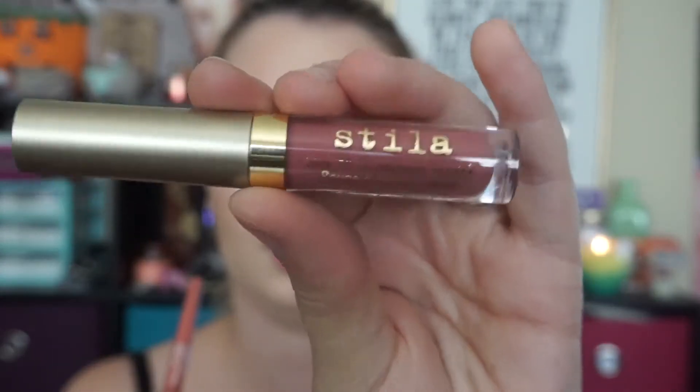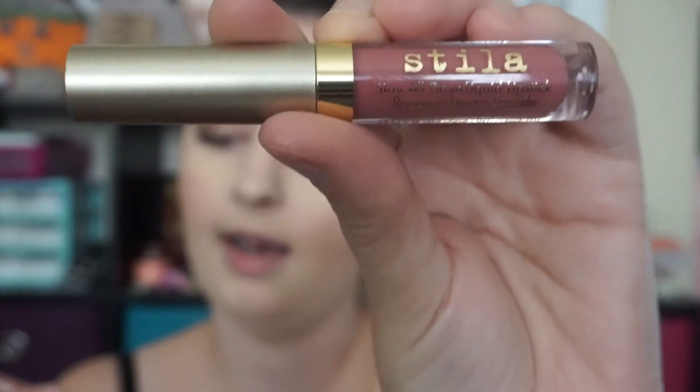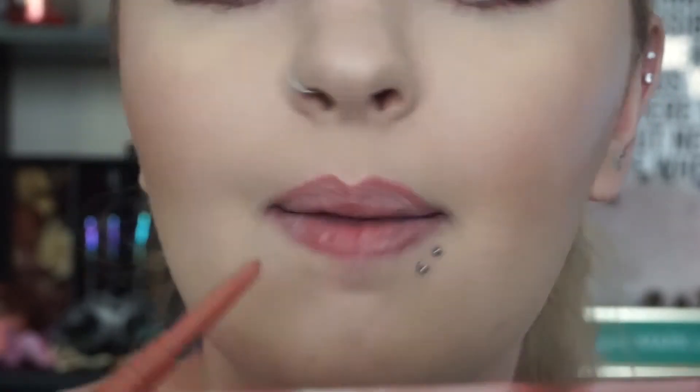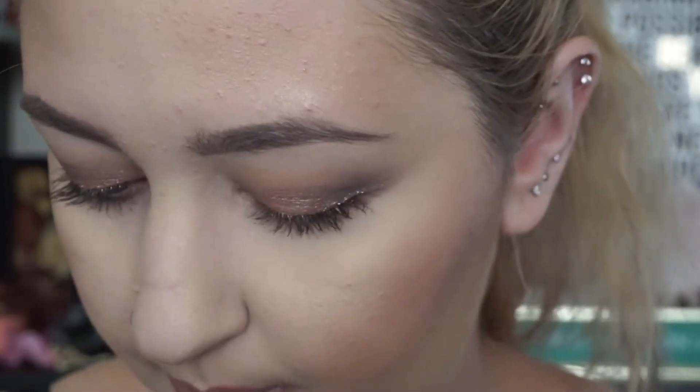For my lips I wanted to stick with the whole pink and rose gold theme. I have the Stila Stay All Day Liquid Lipstick in the color Patina, and for lip liner I have the Smashbox Cosmetics Always Sharp Lip Liner in Rosebud. I really like these because there's a sharpener inside the lid so every time you open it the liner is always pointed. How I line my lips: I always put an X right where my cupid's bow is and draw from there, then go in with the lipstick.